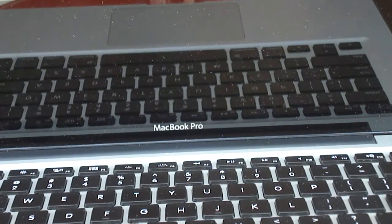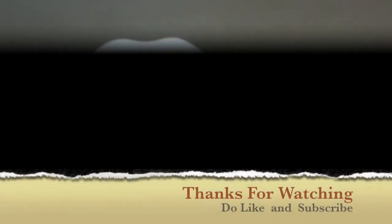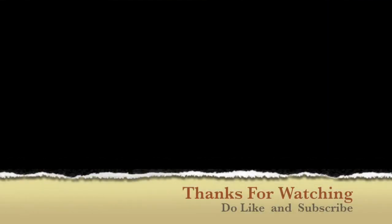Do like and subscribe to our channel if you liked the video, and do follow us on Twitter. Thanks for watching. Bye!